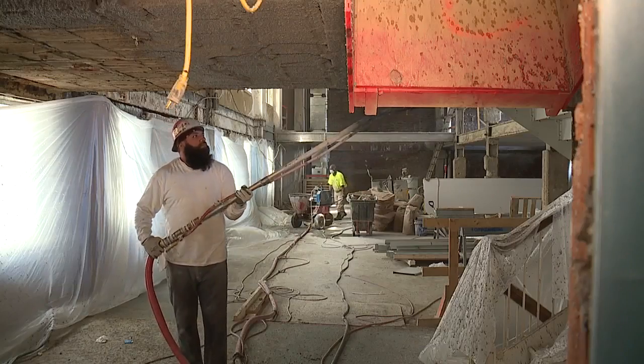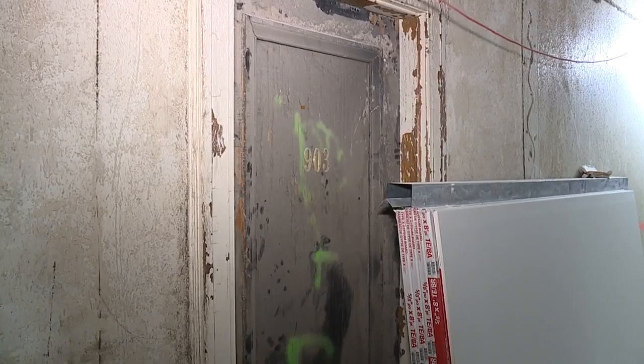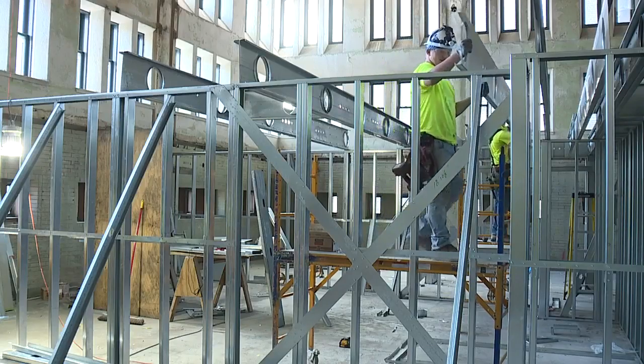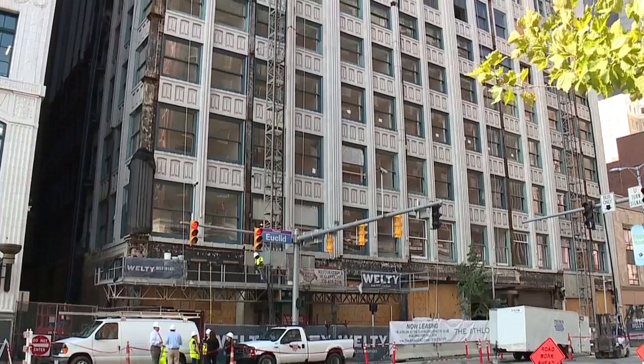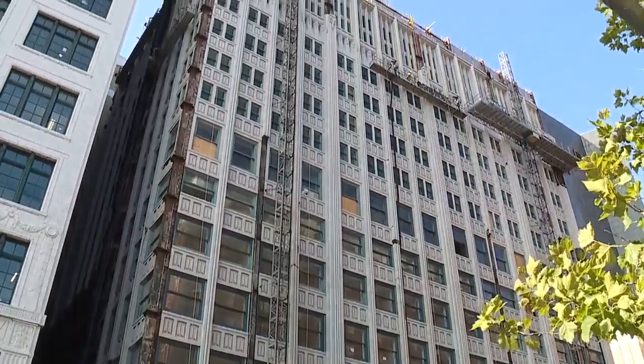Work continues everywhere inside the old Cleveland Athletic Club. After sitting empty for years, there was a lot of work to do. It's a little scary when we first walked in. Tony DiGeronimo of Precision Environmental is overseeing demolition and construction. We've been in a lot of these buildings, but this was about the worst that we've seen in town. Empty for roughly a decade, water damage destroyed much of the interior down through the many floors.